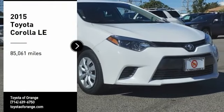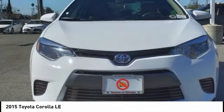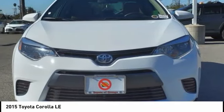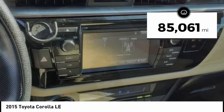Stop by and take a look at the 2015 Corolla. The Corolla is still a great option for those who want dependability, comfort, and value. This vehicle has less than 90,000 miles.